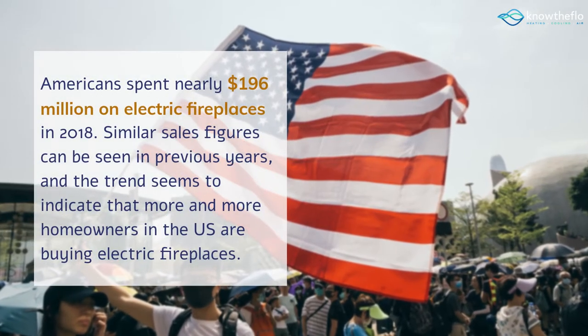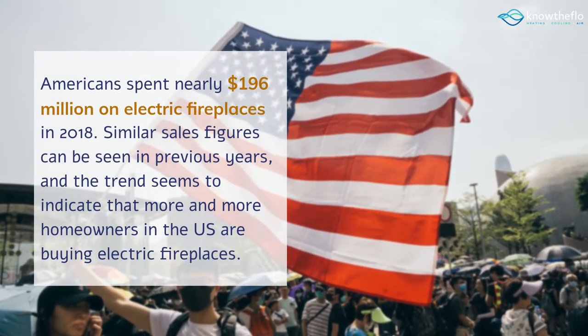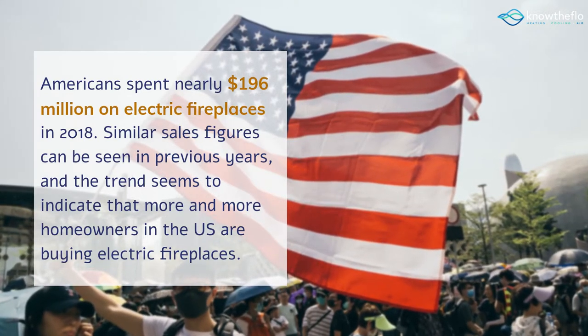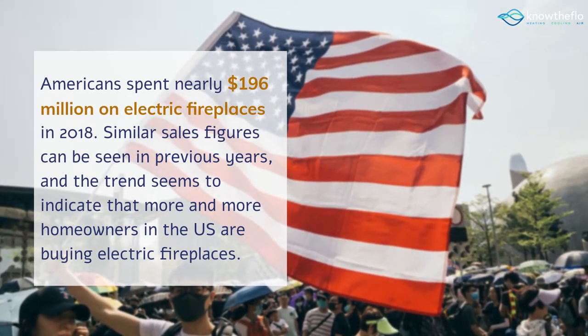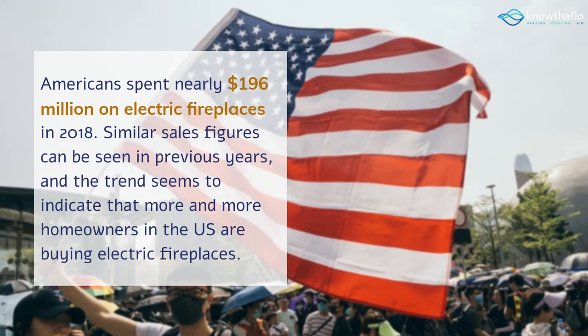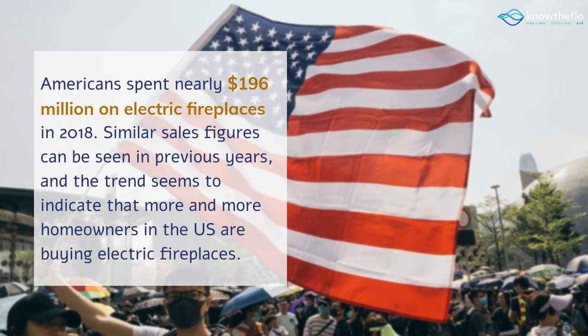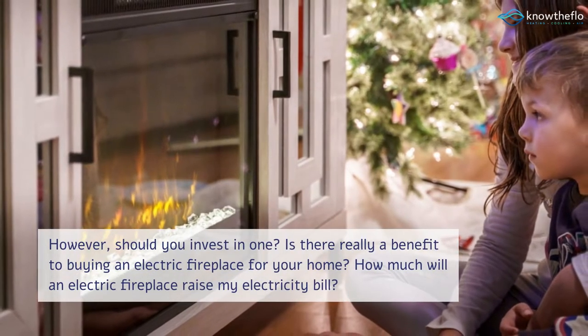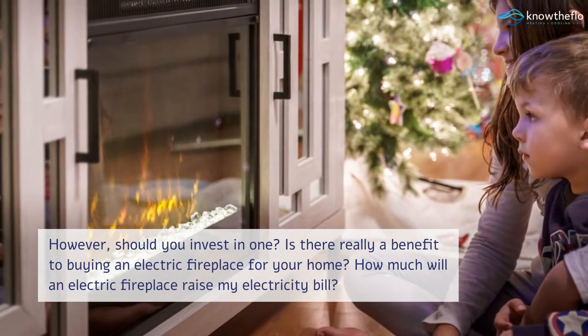Americans spent nearly $196 million on electric fireplaces in 2018. Similar sales figures can be seen in previous years, and the trend seems to indicate that more and more homeowners in the U.S. are buying electric fireplaces. However, should you invest in one? Is there really a benefit to buying an electric fireplace for your home?